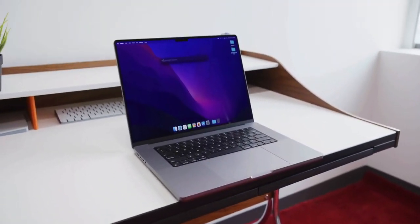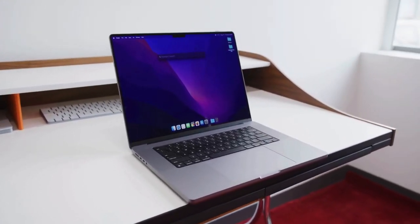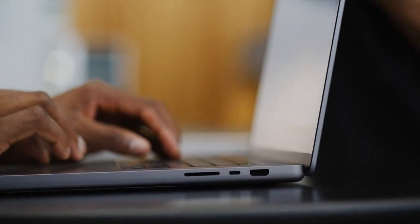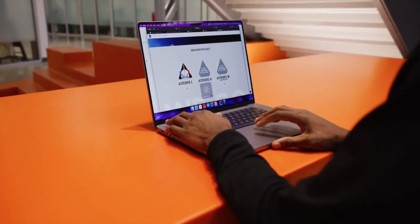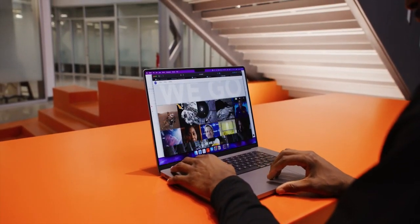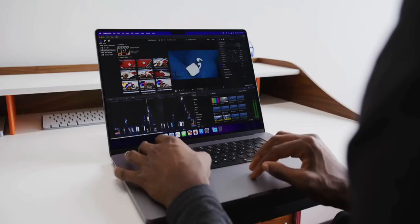The first Apple Silicon MacBook Pros came out in October 2021 and were some of the most unanimously well-liked computers I've ever seen. They added back the ports, got rid of the Touch Bar, brought back MagSafe, bumped up to an excellent high-refresh-rate mini-LED display, and the performance was incredible. So when you see a new one a year and a half later, there isn't really a ton we're expecting to change — the big leap was from Intel MacBook Pros to Apple Silicon ones. Now we're back to more incremental improvements.